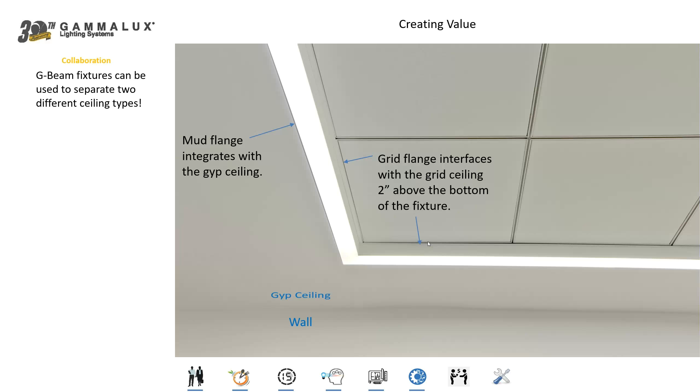You have to light the space anyway — you've got to put fixtures on cables or recess them into the ceiling. So our position is to make the fixture create the delineation between the two ceiling systems, thereby creating additional value, cleaning up the entire design of that space, and making a much more dynamic type of installation.